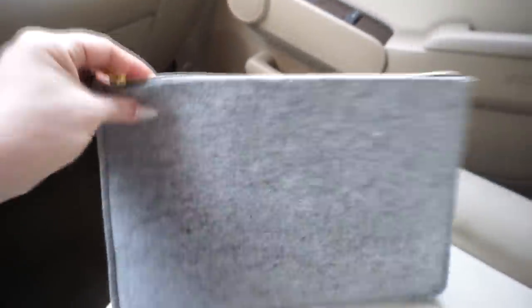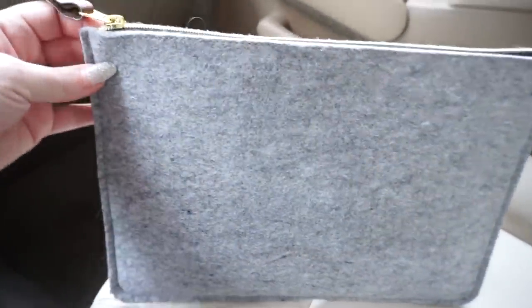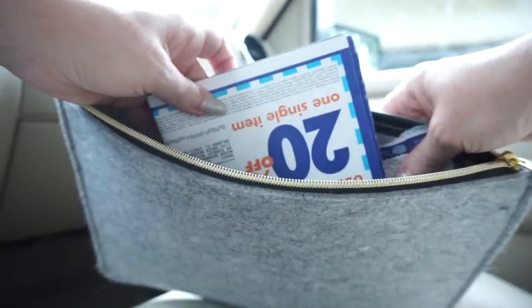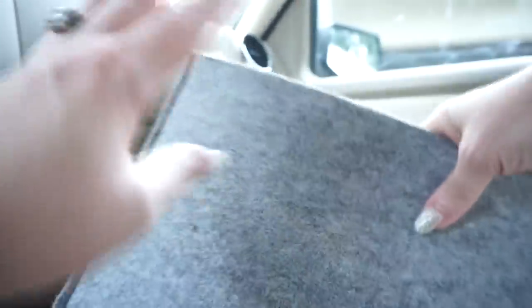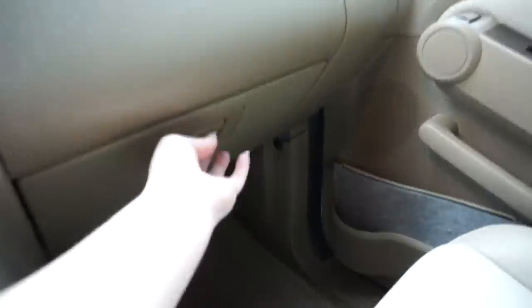I keep this big zipper pouch — I got it from the Target Dollar Spot a while ago. In this zipper pouch, I just keep random coupons, so many Bed Bath & Beyond coupons, and coupons that usually don't go bad. Gift cards that we have for restaurants and stuff — I tend to forget them, so I'll just stick them in here. And then when you open the glove box...